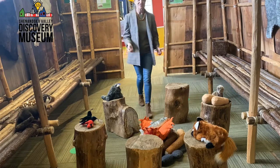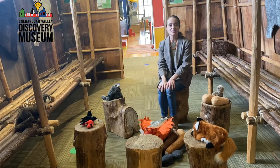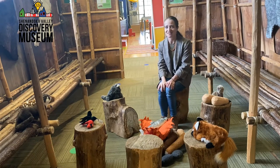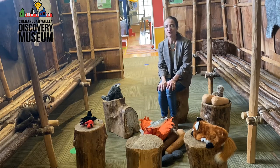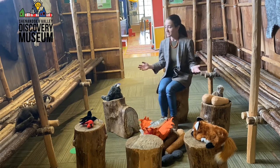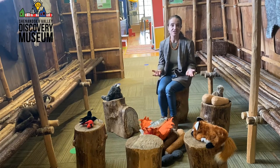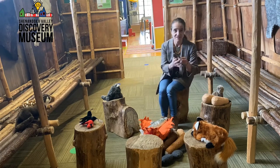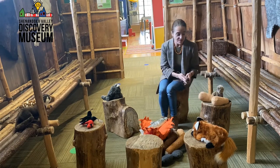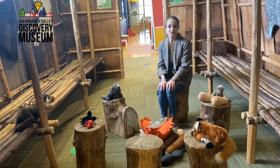At the Shenandoah Valley Discovery Museum, we hope that when you come into the Longhouse, you experience a sense of playfulness and curiosity. Inside the Longhouse, you have a chance to imagine and think about what life might have been like for the Eastern Woodland people 300 years ago. While you're in here, you might explore the different animals of Virginia, use your imagination and go fishing, or sort the corn, beans, and squash. Maybe you'll sit around our fire and tell stories. There are all kinds of things you can do as you play.